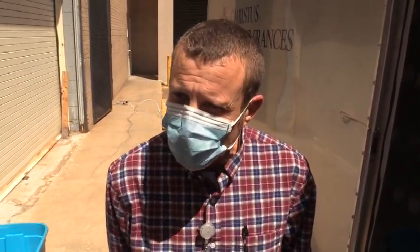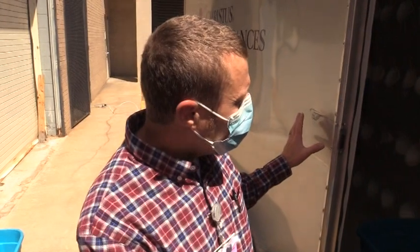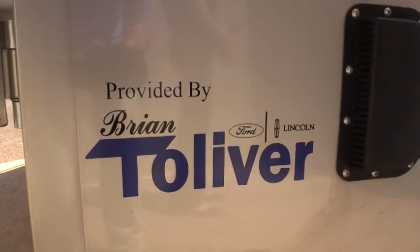And you said this was donated — the trailer? Everything here was donated by Oliver Ford. We just bought everything we needed, put it all together, and he took care of all of it.